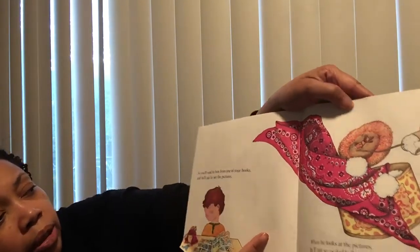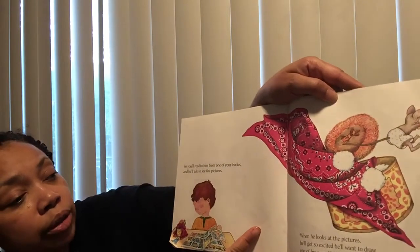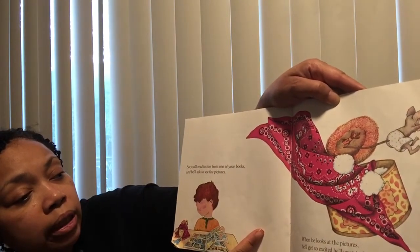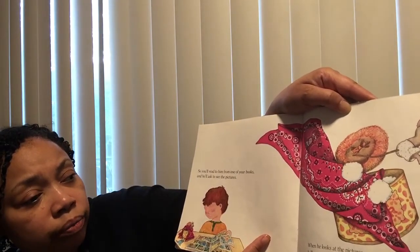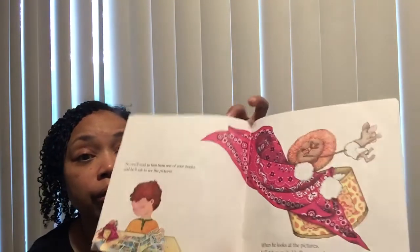So you'll read to him from one of your books and he'll ask to see the pictures. When he looks at the pictures, he'll get so excited he'll want to draw one of his own. He'll ask for paper and crayons.